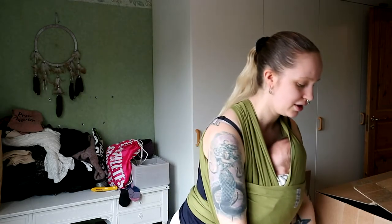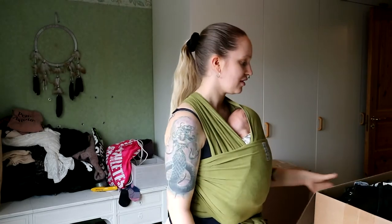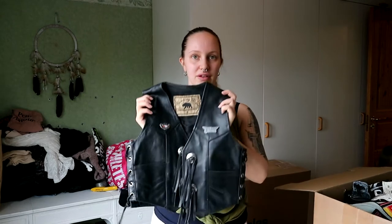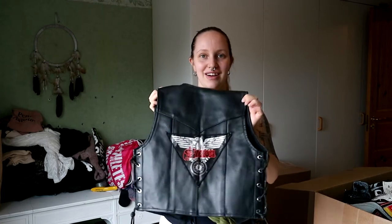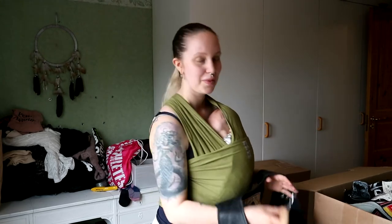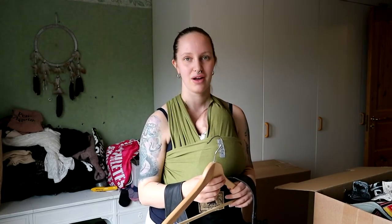I'm taking some hangers and I have my box with my vests. I thought we would go from vest to jacket. I'm going to show you my leather vest. I've had this for a million years almost. It has the Saxon logo on the back. The fun story about this is that I found it in a pet store.